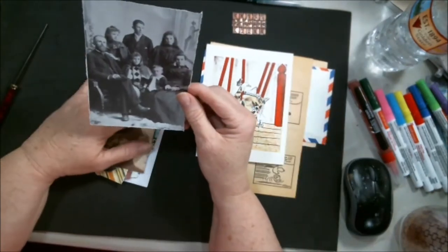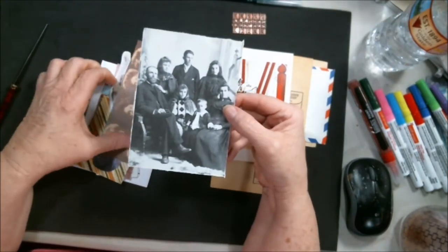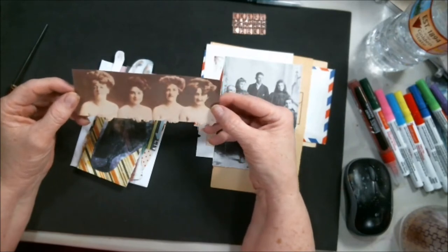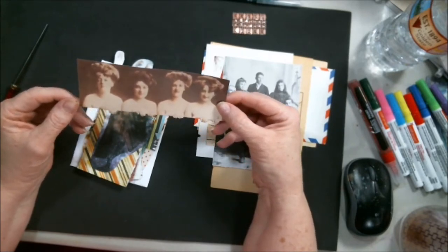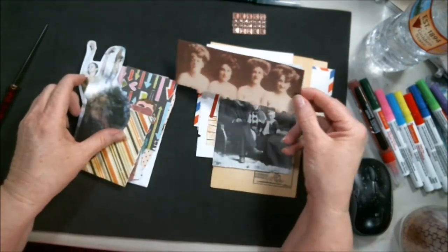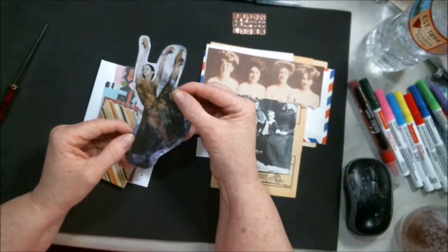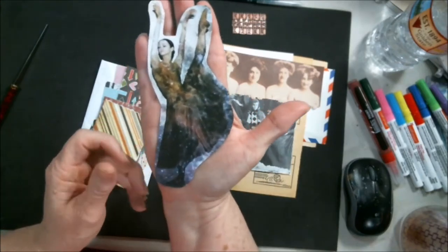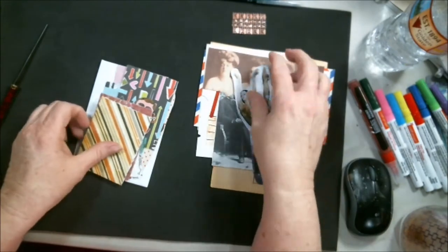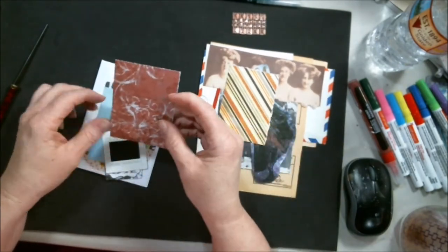Oh look at these older pictures — hope you guys can see all that. Oh, I like this! Look at that — you can paint some little bodies or something below it. How cute! Oh now she's gorgeous — she's a ballerina. I hope you guys can see her. Isn't that nice? Nice little things.